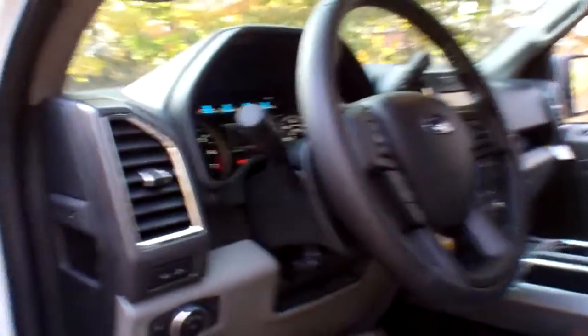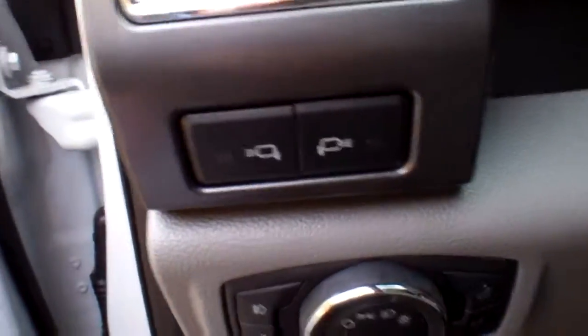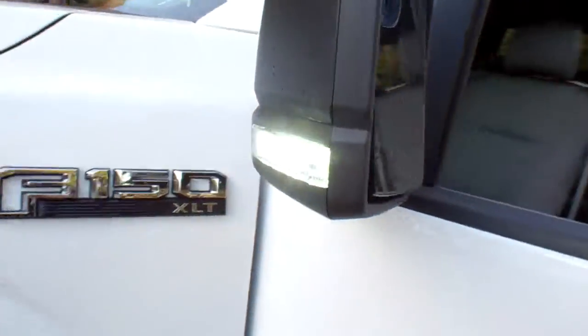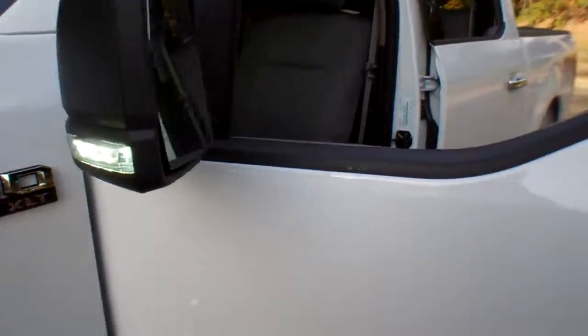I'm going to show you those spotter mirrors. You've got switches right there to turn them on, left and right. Those are the spotlight mirrors, one on either side.